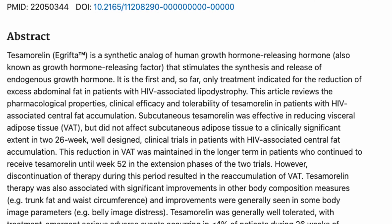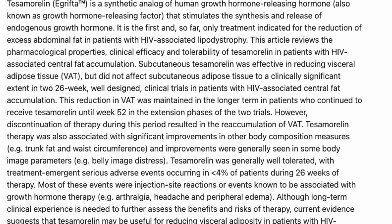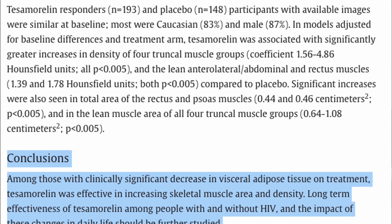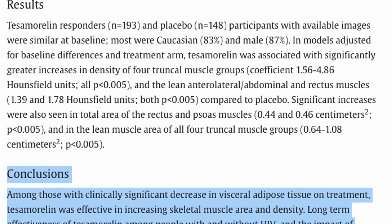In two 26-week placebo-controlled studies, tesamorelin showed a 15% reduction in VAT, sustained up to 52 weeks in extension trials. It also notably improved liver fat by 40% and increased fat density — meaning smaller, healthier fat cells, which is a good thing. Reductions over 8% of VAT were associated with better triglycerides, glucose control, and waist size.